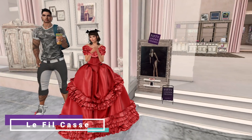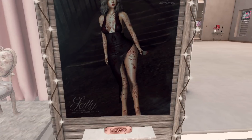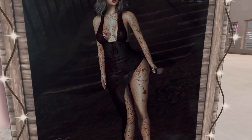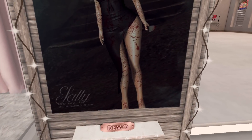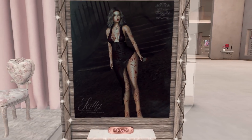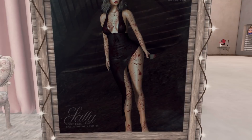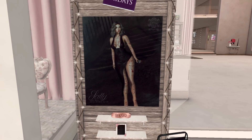At Le Filcasset we have a dress, but the model has blood all over her and you can't see much of it — it's just straps and one strap down. Not a lot of dress there. 50 Lindens if you like it, but I'm gonna skip. Next.